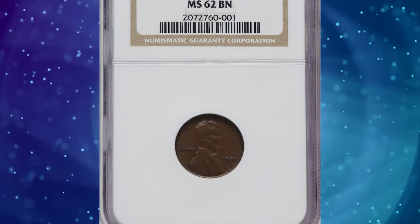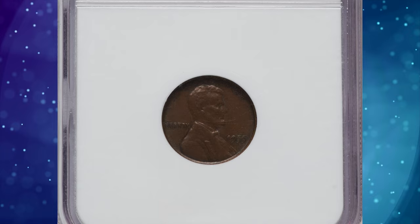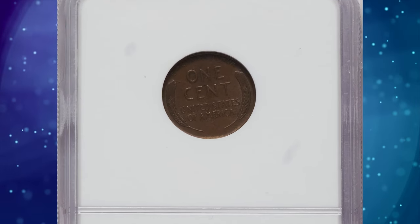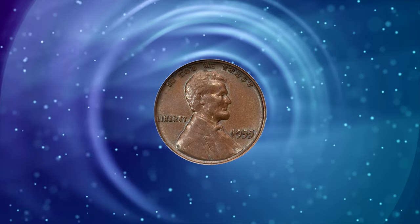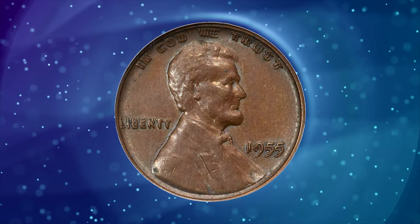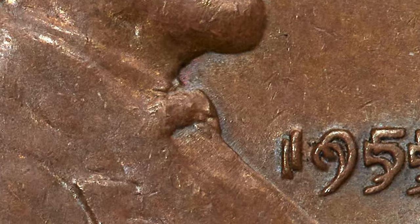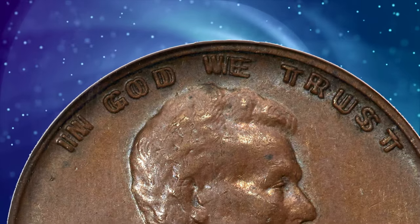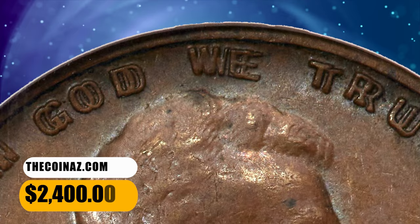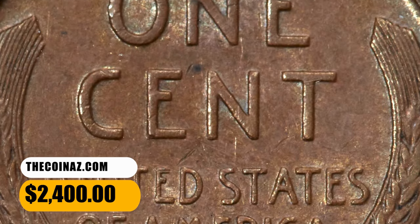Number 6: 1955 Double Die Obverse cent, graded in mint state 62 brown by NGC. According to Heritage Auctions, the dramatic die doubling on this variety makes it one of the most famous varieties in the Lincoln cent series, and indeed in all of 20th century U.S. coinage. This satiny mint state example displays reddish brown patina and is well struck. Light handling marks limit the grade but are not bothersome. It ended up selling for $2,400.